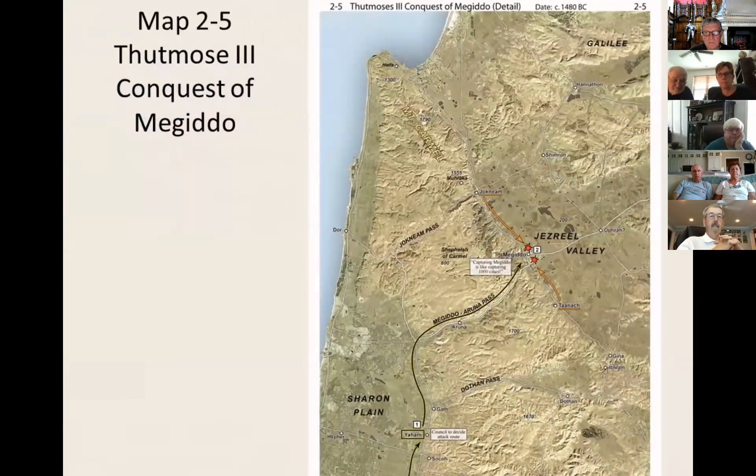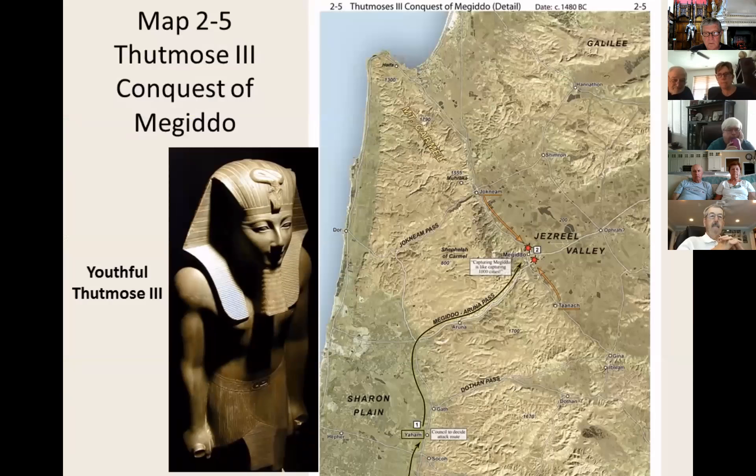Map 2-5 shows a campaign of Pharaoh Thutmose III, who may be the pharaoh who caused Moses to flee to Midian. Thutmose III made multiple campaigns into Canaan to secure control of trade routes in the plains. On one campaign, Thutmose boasted of attacking Megiddo via the narrow Megiddo Pass, giving his troops a pep talk: 'Capturing Megiddo is like capturing 1,000 cities!'